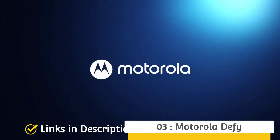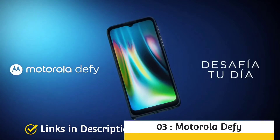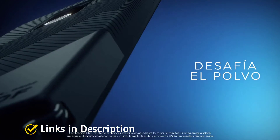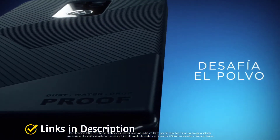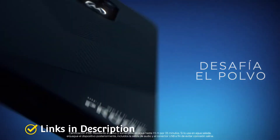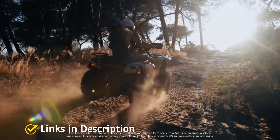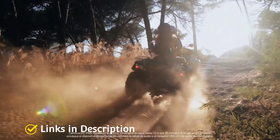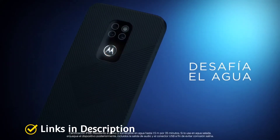Motorola Defy — the best Motorola phone for ruggedness with a good camera. The Motorola Defy is designed to be rugged, so it's a great choice for taking on shoots in the great outdoors as well as for people who are routinely clumsy. It is engineered to withstand the impact of repeated drops on any side or corner, and it's drop-proof up to 1.8m and fully waterproof up to 1.5m for 35 minutes.